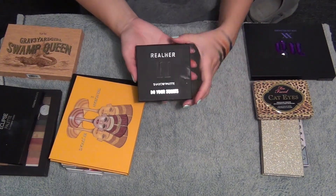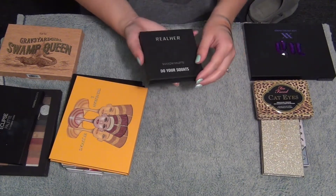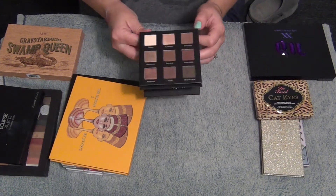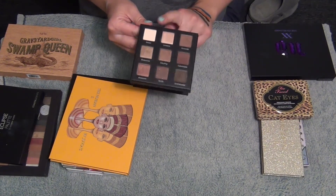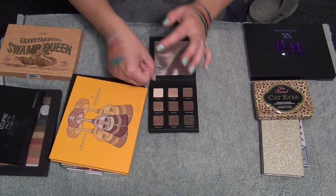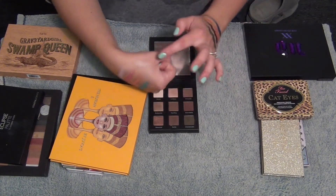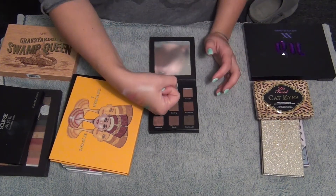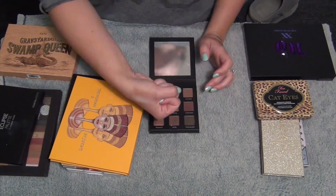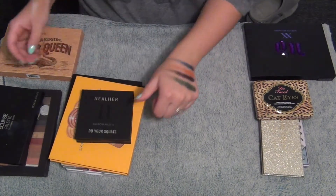Then I have this palette by Real Her that we also got in a BoxyCharm - this one's number two, 'Do Your Squats.' It is a very neutral palette. I've done two looks with this palette so far and it was really, really nice. These colors are super blendable. Even that cream actually shows up on my skin - cream shadows don't usually show up on my skin at all. The two times I've used it I've really loved it, so I'm going to keep that one.